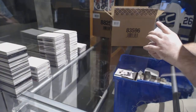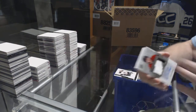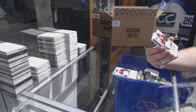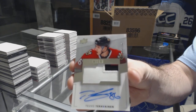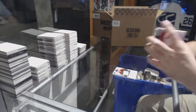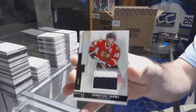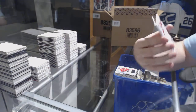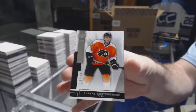For the Ottawa Senators at 299, Curtis Lazar. For the Chicago Blackhawks, three-color rookie patch auto. For the Boston Bruins number to 75, dual jersey of Marchand and Lucic. For the Chicago Blackhawks to 125, Jonathan Toews. For the Coyotes to 299, Justin Hodgman. For the Flyers 249, Shayne Gostisbehere.